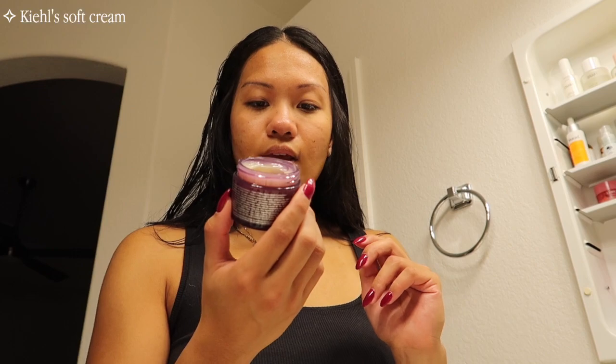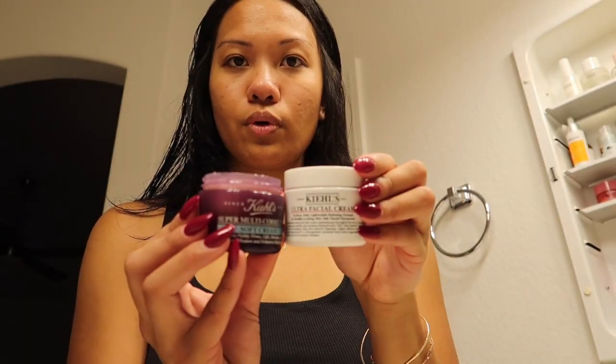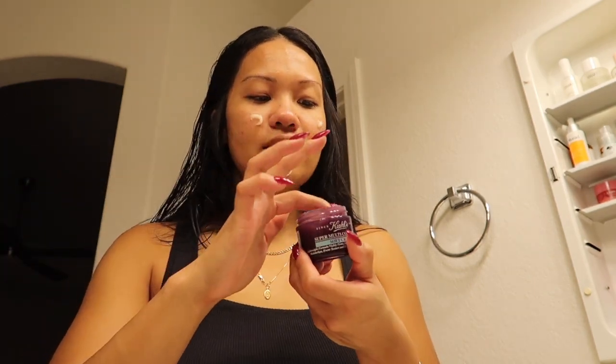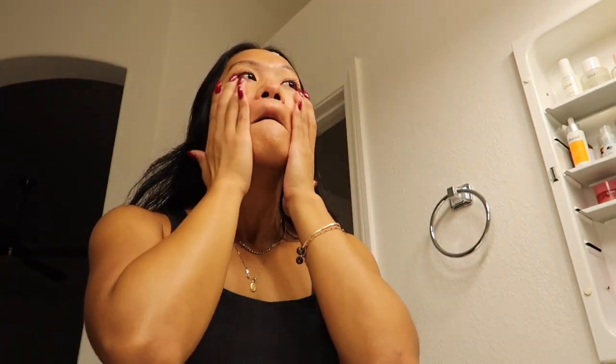The second thing I've been loving is this Kiehl's Super Multi-Corrective Soft Cream. This is my usual moisturizer but I feel like I needed something a little bit thicker for the fall. I've noticed that I've had to reapply moisturizer throughout the day, but I've been loving this one especially at nighttime. I like to just slug this on and I wake up and my skin feels so soft. So if you suffer with drier skin in these colder months, I highly recommend both of these products. Look at how glowy I look afterwards — I've been loving it, it just feels so good.